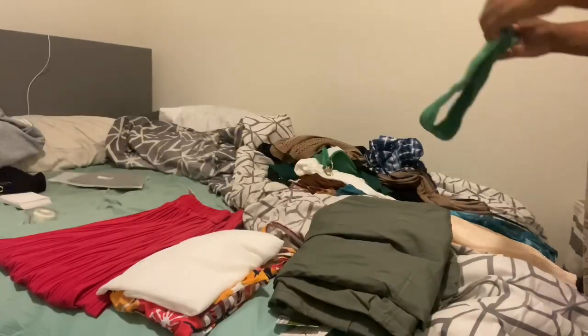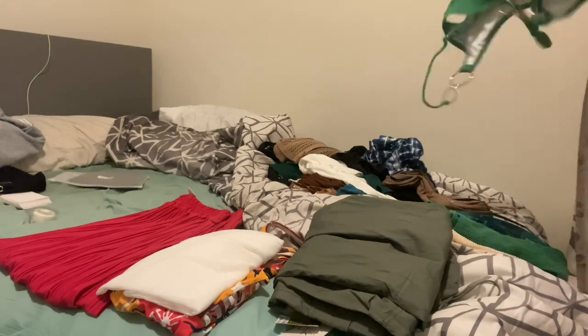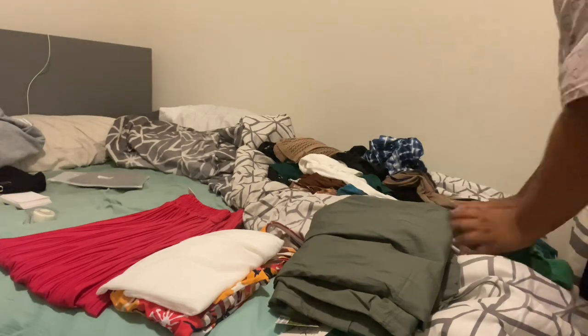Then I'm just gonna take my clothes and put them in piles of what is going to be worn together - putting them in outfit categories.